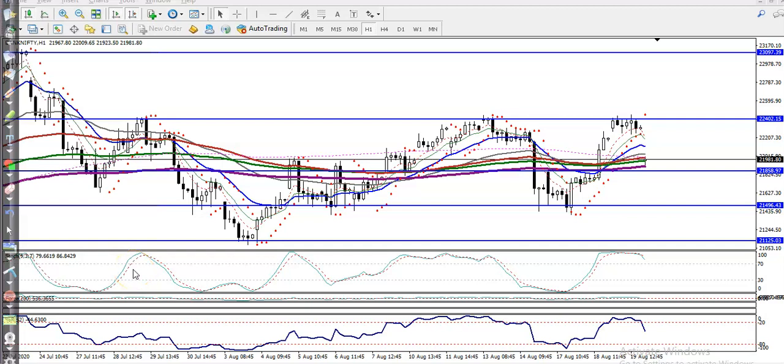This is Bank Nifty on the H1 chart. As discussed yesterday, the R10 line is around 22,400. We were looking for a buy above 21,860, and our target was around 22,400. Finally, you can see price hit this level and reversed.